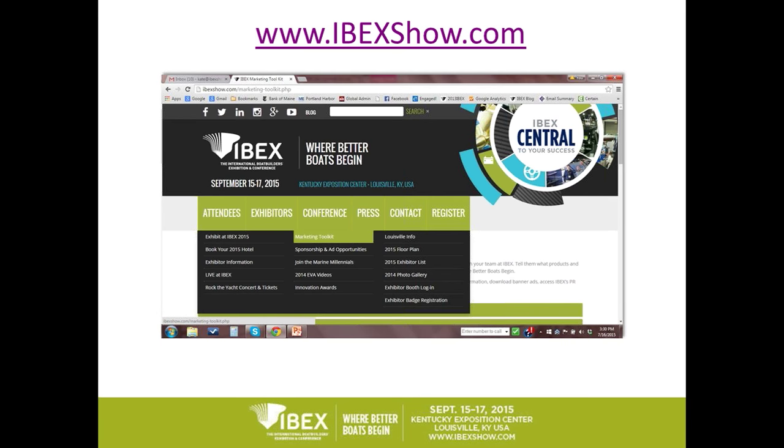Here are some samples from our toolkit. You can see the exhibitor logo, a couple of samples of our banner ads, and on the right, a digital invitation. You can include your logo, your booth number, copy about your new products, and show information as well. These are really easy to create, and I'll show you how to do that.